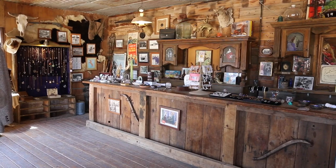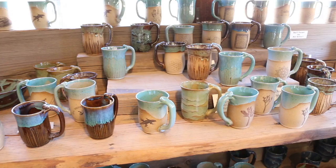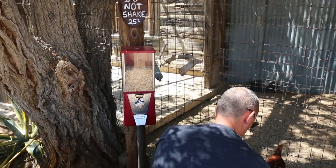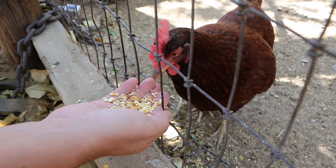Today many of the properties have been turned into craft shops, and artists sell things like leather goods or pottery, much of which is actually made right here. Depending on when you're visiting, there are different animals you can pet, stroke, or simply just feed, like these chickens.